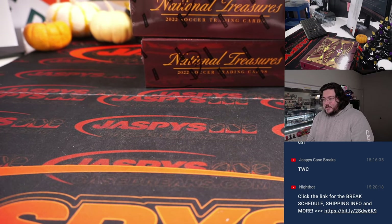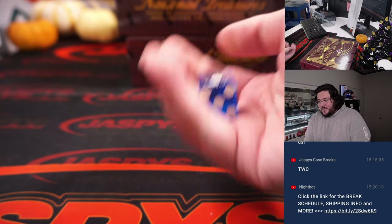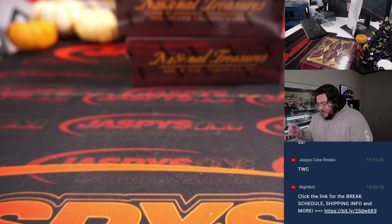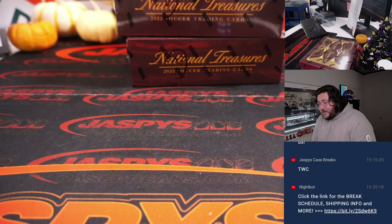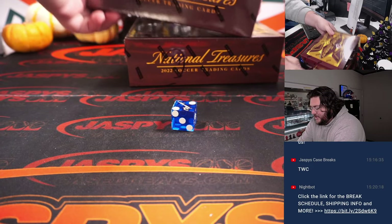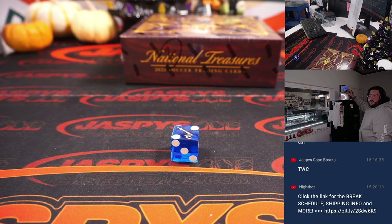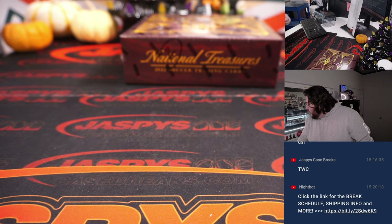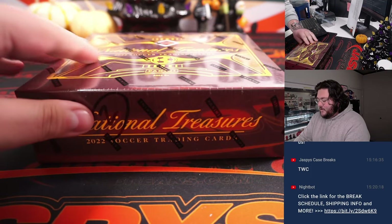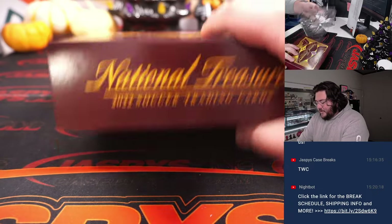The only randomizer we're going to do is which box — top or bottom. One, two, and three will be for the top four; four, five, six for the bottom. That last box will be PYT number 12. We rolled a two, so we'll do the top box. Number 12, which we'll keep right here, will be the last box of the case. Fresh case on the site right now with 13, 14, 15, and 16 at JaspersCasePlace.com. But right here is box 11. Thanks again y'all for getting this filled out. Good luck.